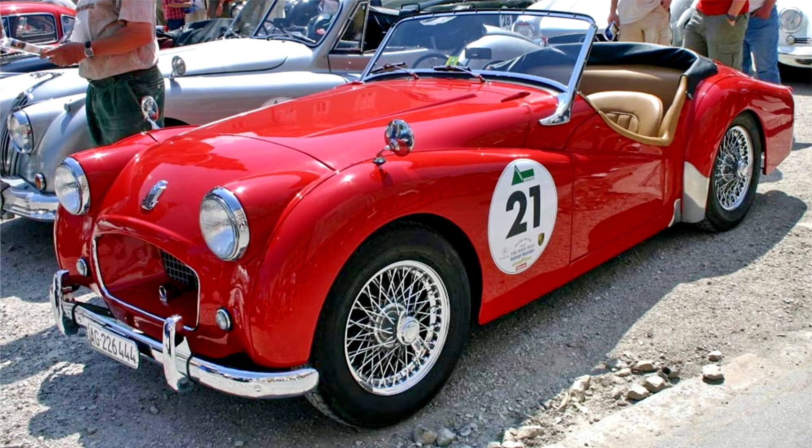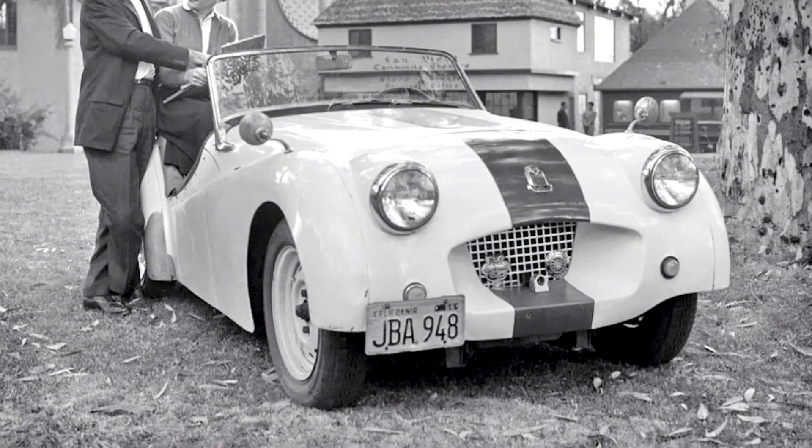The car had a four-cylinder Standard Vanguard inline-four engine, fitted with twin H4 type SU carburetors and tuned to increase its output to 90 bhp.